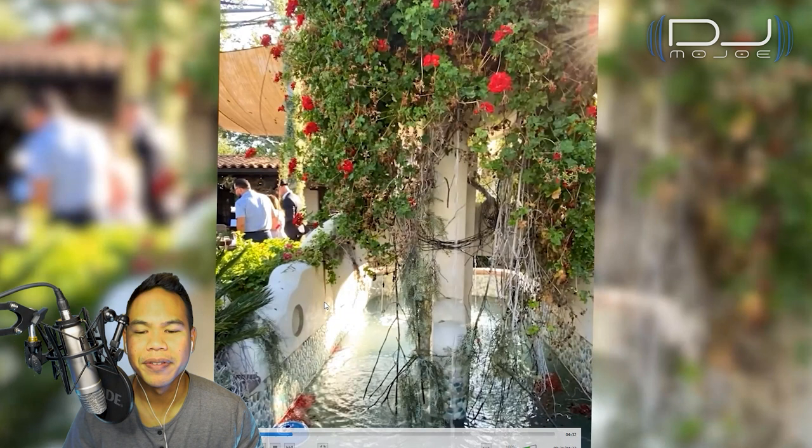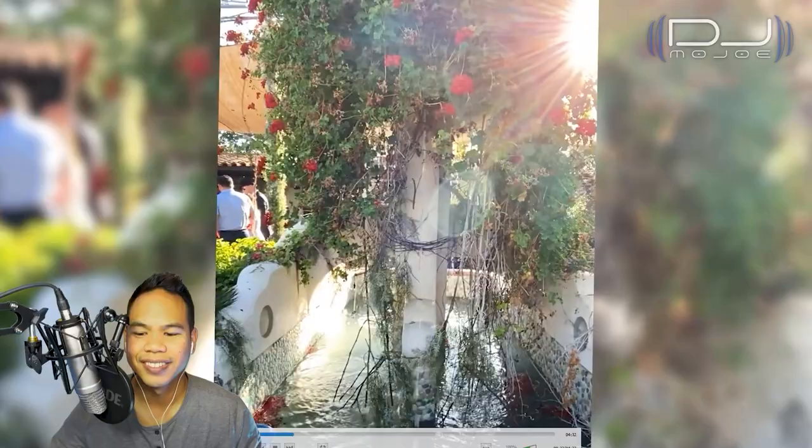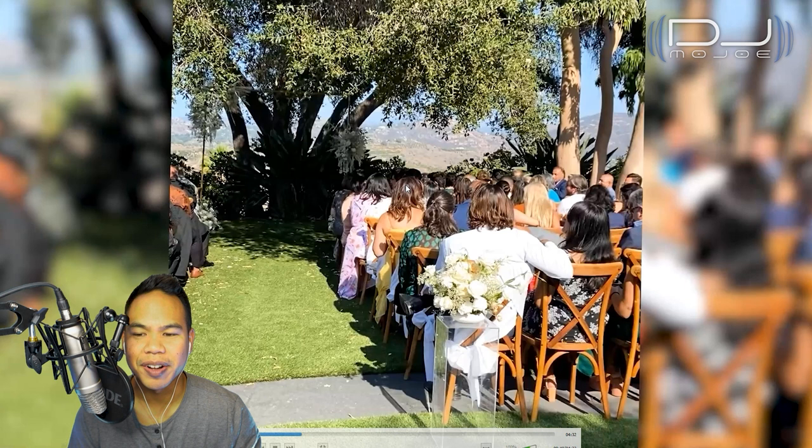This is the little fountain in the middle of the venue — really nice. Who doesn't love water and the sound of a fountain? It provides more of a cooling effect. And this is the ceremony area — the ceremony site — where the audience faces this beautiful view. After the ceremony is over, some people just hang out and take pictures with this view in the background.